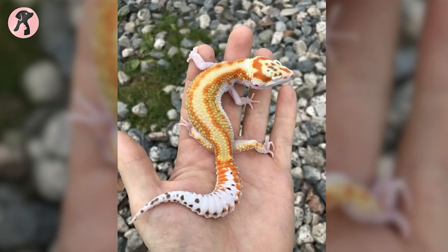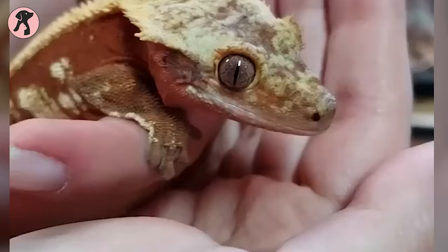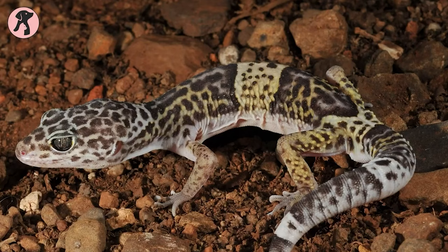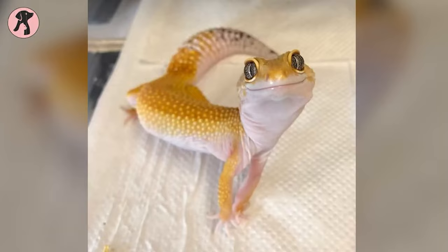Leopard geckos are among the most popular pets. They are calm, easy to care for, and widely available. Moreover, they also make excellent pets if you are looking for reptiles. Most people believe leopard geckos are only active at night, but in fact they sleep during the day and are crepuscular rather than nocturnal. This means they prefer to hunt between dusk and dawn when the sun is not as hot and predators are not as dangerous. When selecting a leopard gecko, keep the schedule in mind — it could be hiding or sleeping during the day, depending on your routine.